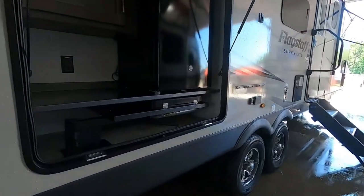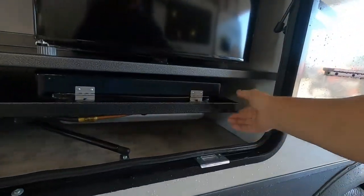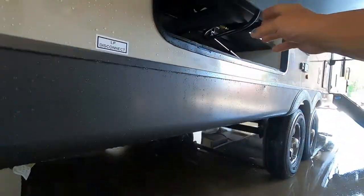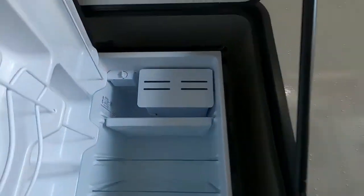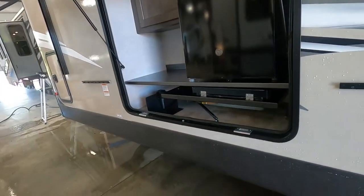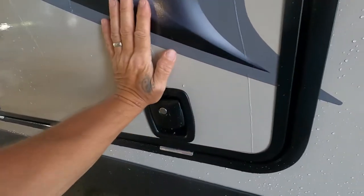Your outdoor kitchen is just going to swing out. Take your quick connect, pull it down, and connect right up in there to hand-light your griddle. You have a light up here, a 110 outlet, and your outdoor fridge controls are up there as well. Make sure that you lock your outdoor kitchen when you swing it back in.